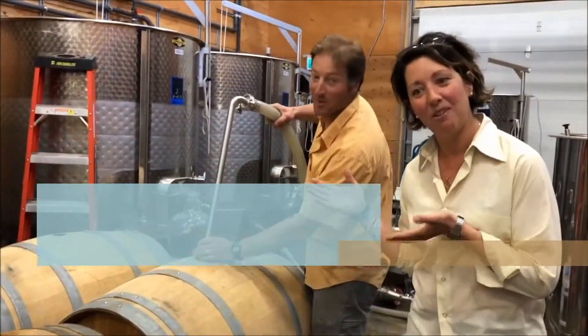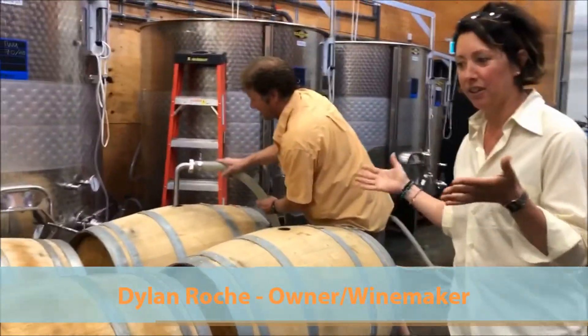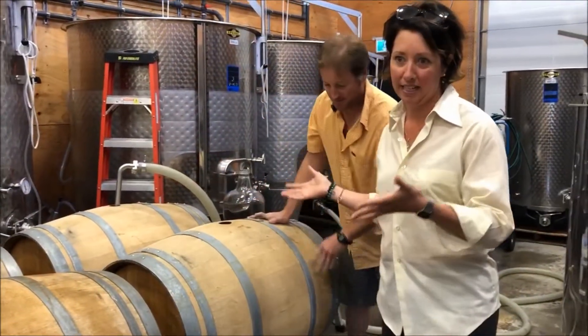That's Dylan Roche, my husband and a winemaker and owner and viticulturist as well.